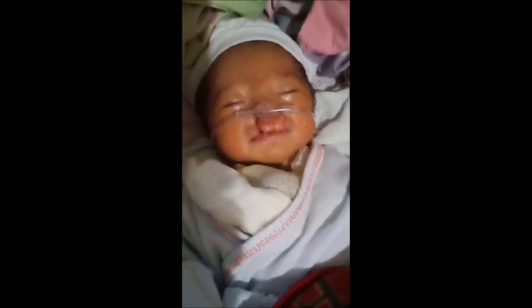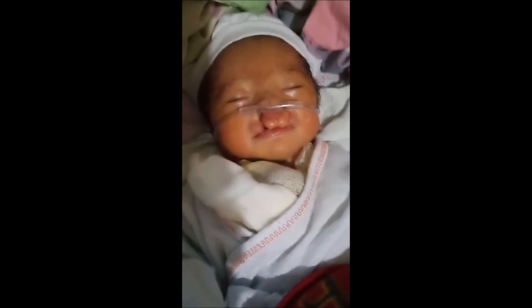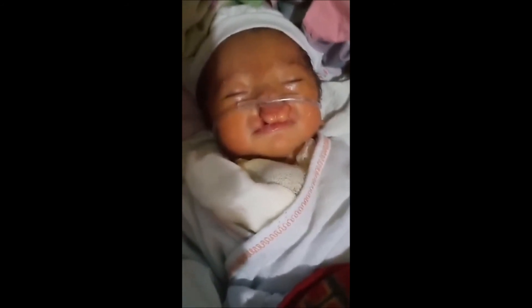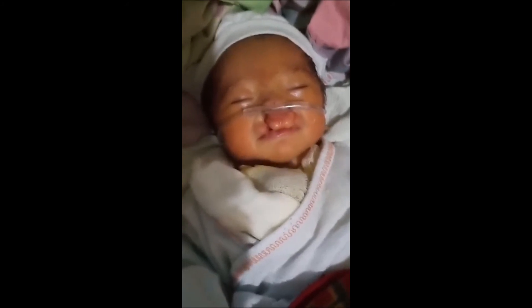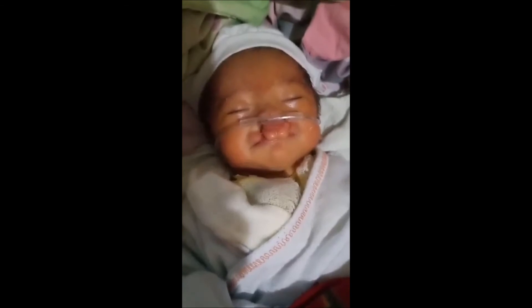The mother carefully fed the baby breast milk via a dropper and provided oxygen via nasal cannula. Sadly, the baby died after seven days, with his parents by his side.